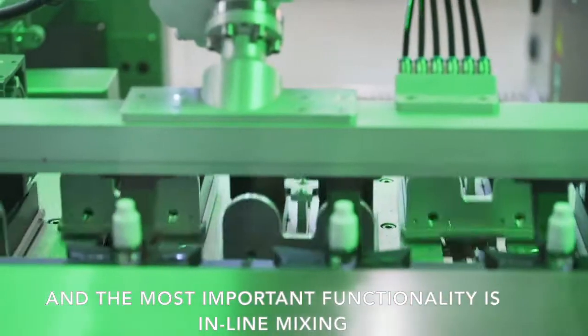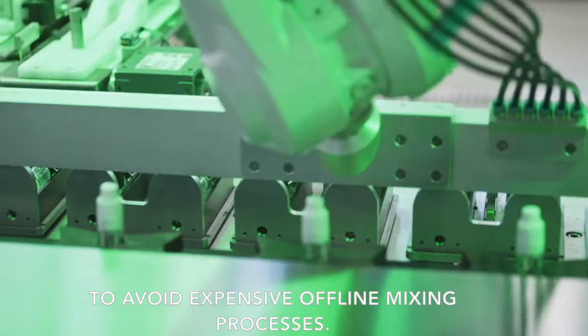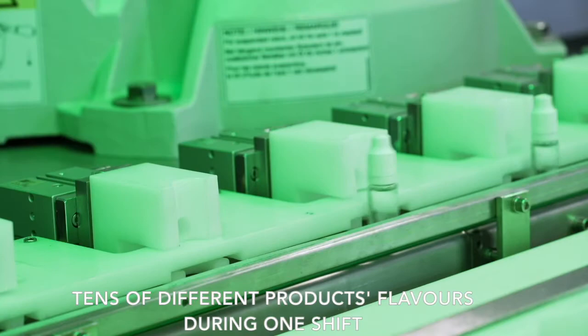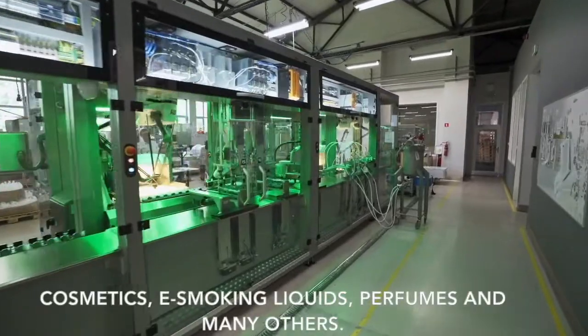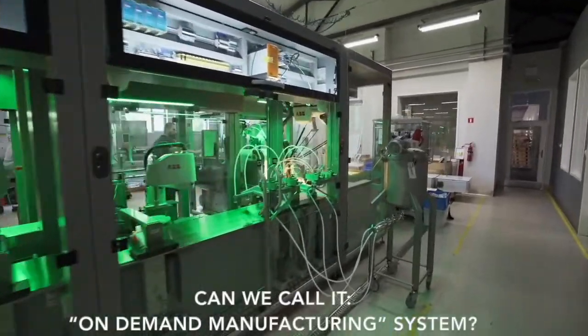And the most important functionality is inline mixing, to avoid expensive offline mixing processes. This design enables efficiently producing tens of different product flavors during one shift. In this way, it is possible to personalize various products — cosmetics, smoking liquids, perfumes, and many others. Can we call it an on-demand manufacturing system?